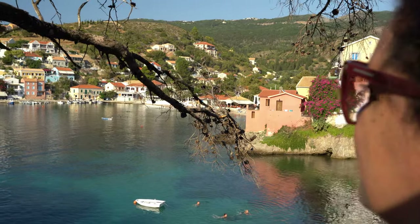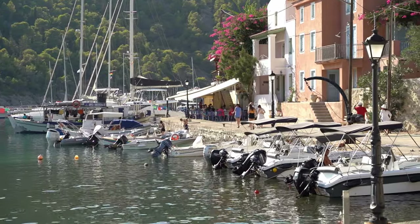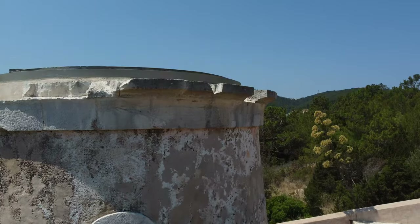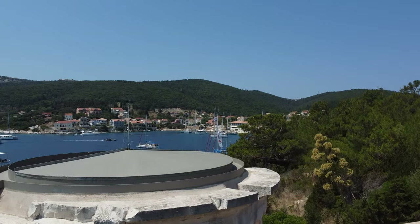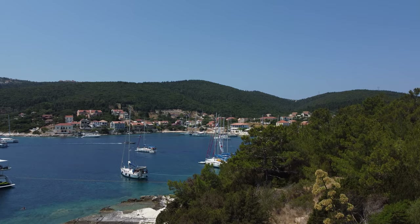Kefalonia is one of our favorite islands in Greece. No matter how often we visit it, there is always something new for us to explore there. If you are looking for a unique island for your next Greek island escape, this video is the perfect introduction to Kefalonia, and we hope it inspires you to visit this magical island in the Ionian Sea.